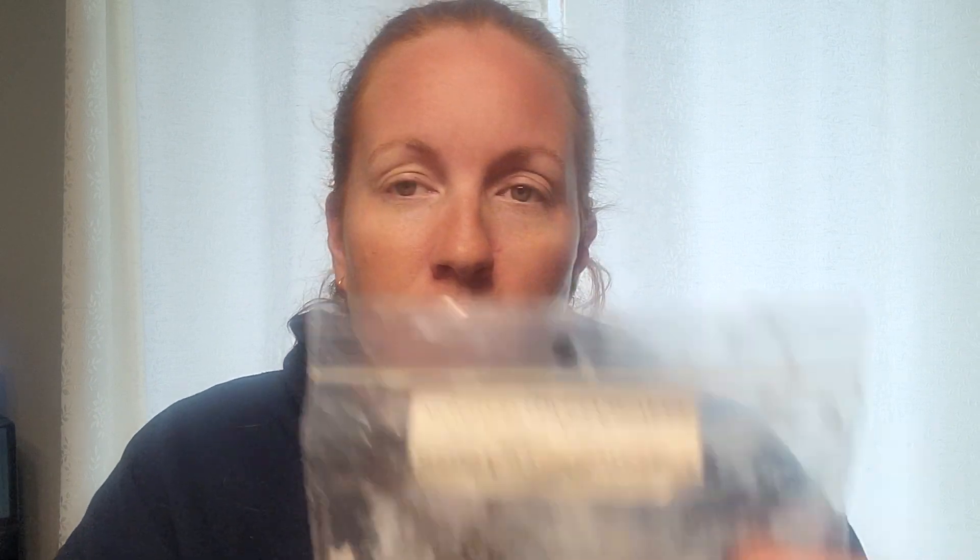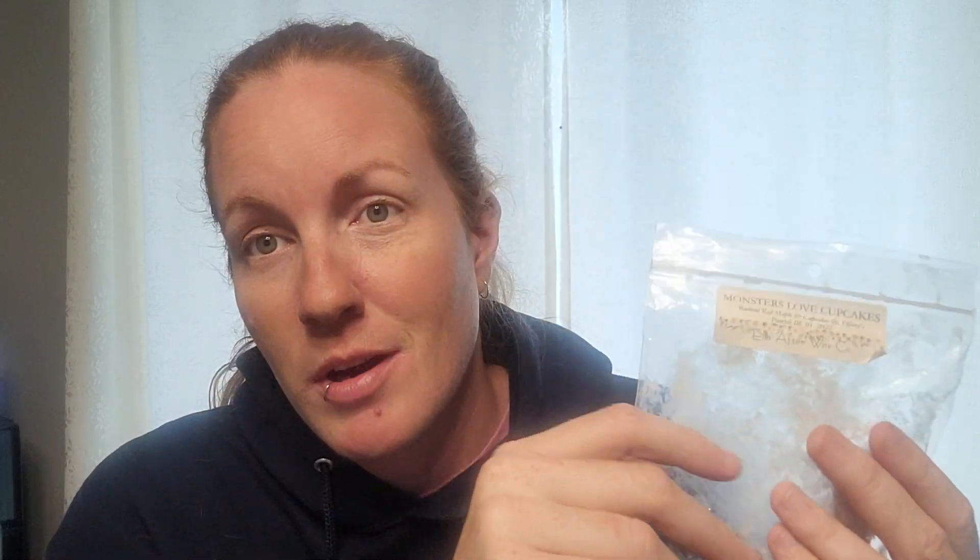Day 7 — Melt a Family Fave. I went with Monster by Ella After — Monster Loves Cupcakes, Radiant Red Maple, and Cupcakes at Tiffany's. Cupcakes at Tiffany's is a love in my house — it's one of the only scents my boyfriend has ever said he loves. But the Radiant Red Maple overtook everything. I love Radiant Red Maple so I wasn't upset, but it was really just a Radiant Red Maple scent. I would repurchase that anyways.